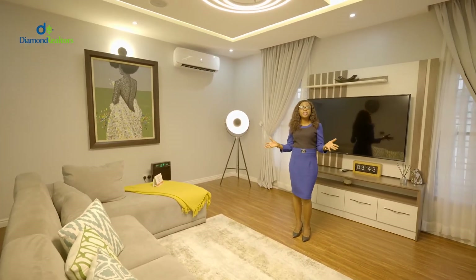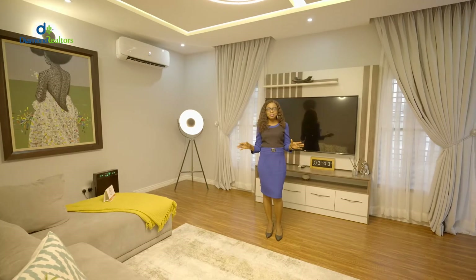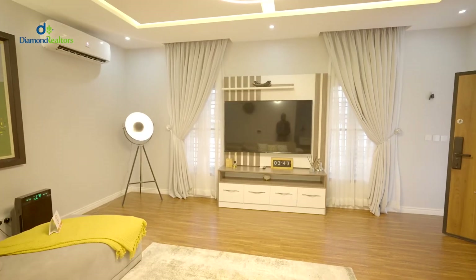Check out the finishing of this lovely apartment.